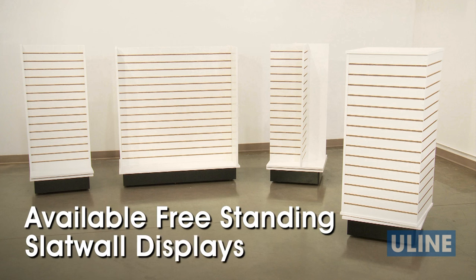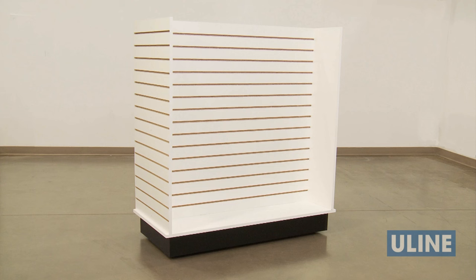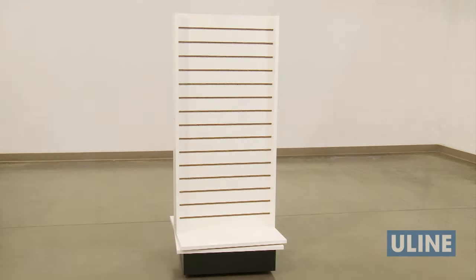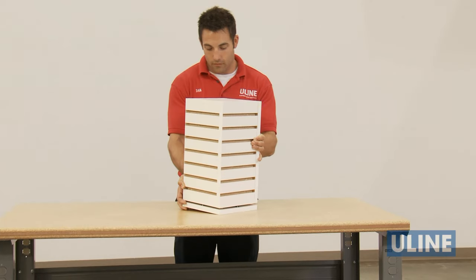Along with panels, a number of freestanding slat wall displays are also available, including a gondola display, a cube tower, a four-way tower, an I-unit tower, and a countertop tower.